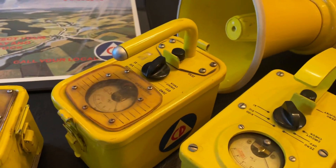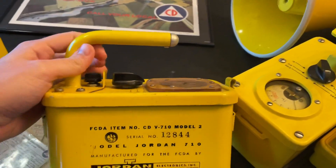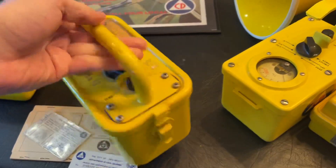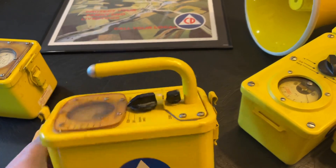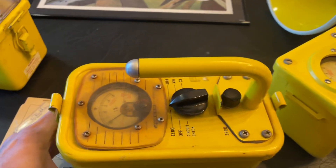CDV 710 Model 2. These are made by Jordan Electronics, made in 1955. Rounded case design, with an interesting bent metal handle and this little aluminum cap that does absolutely nothing.